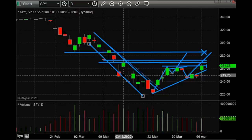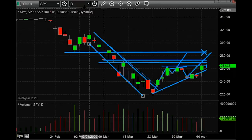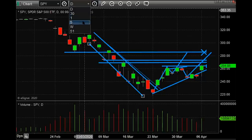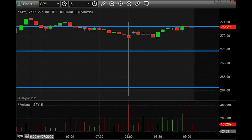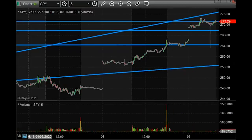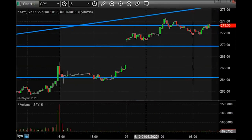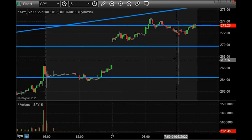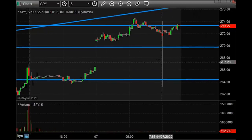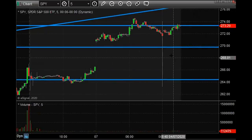My thought for today is that we could put in the high right at the open or in the first 30 minutes and get a decent pullback, even though Europe is very strong. People will start to talk more bullish now that we're $55 off the lows on the SPY. Looks like the bottom's in — yeah, great, thanks for telling me the bottom's in. And that kind of sentiment should create a short-term top. A pullback at least to 270 would be reasonable.